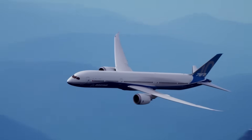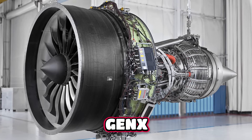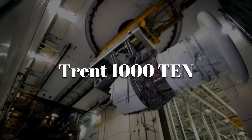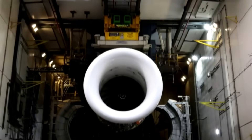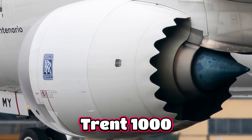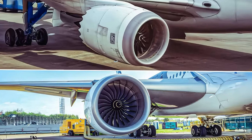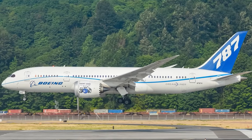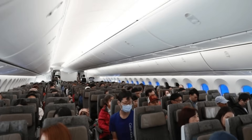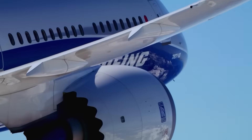The Boeing 787 follows a very different approach. Instead of committing to a single engine, the aircraft was designed from the outset to be powered by either the General Electric GE NX or the Rolls-Royce Trent 1000. In 2016, Rolls-Royce began flight testing the Trent 1010 engine, an upgraded version of the Trent 1000, featuring a new compressor system derived from the Trent XWB. However, this video will focus on the Trent 1000 specifically.